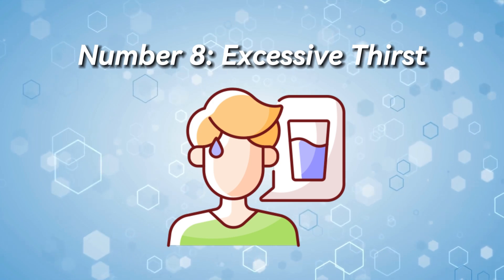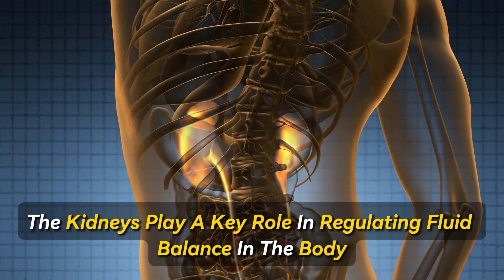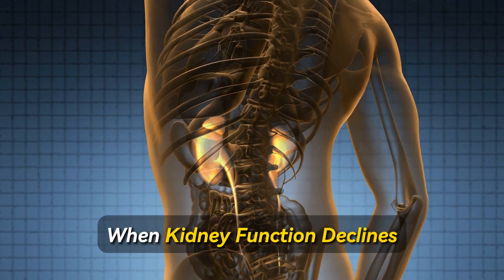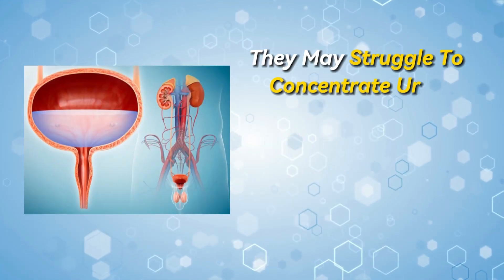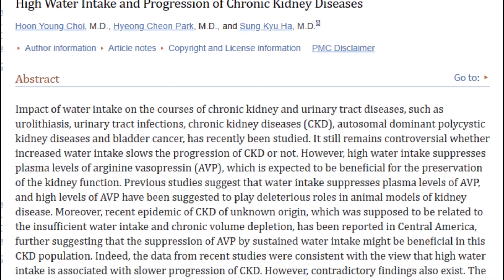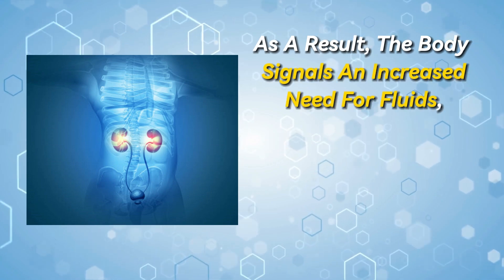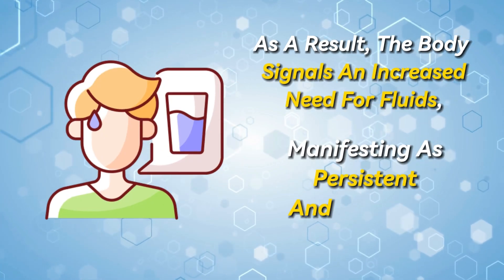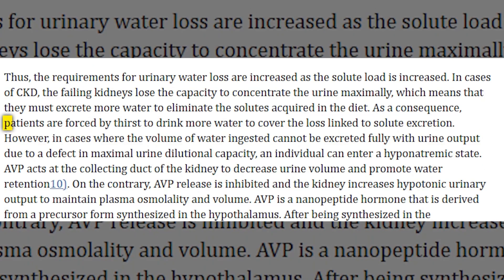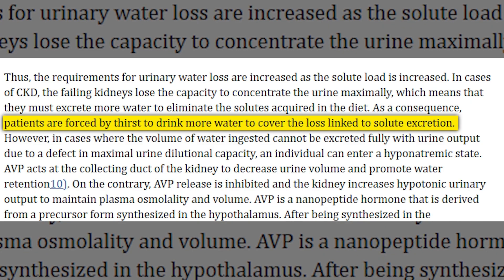Number 8: Excessive thirst. The kidneys play a key role in regulating fluid balance in the body. When kidney function declines, they may struggle to concentrate urine properly, leading to increased fluid loss through urine. As a result, the body signals an increased need as persistent and excessive thirst. Your kidneys pretty much force you by thirst to drink more water to cover the loss caused by urine excretion.